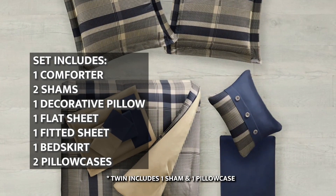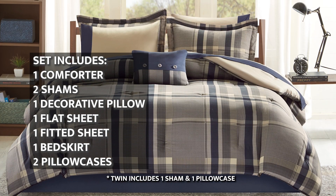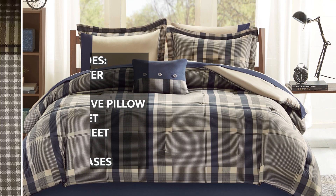The set includes a comforter, two shams, one decorative pillow, a flat sheet, a fitted sheet, a bed skirt, and two pillowcases.